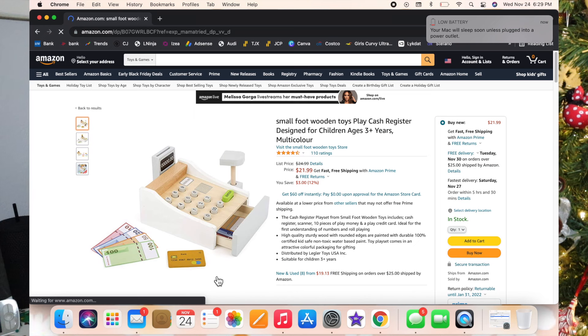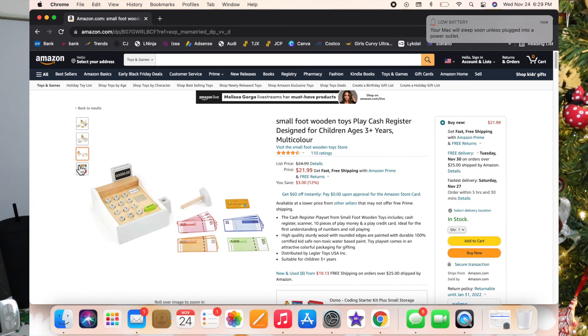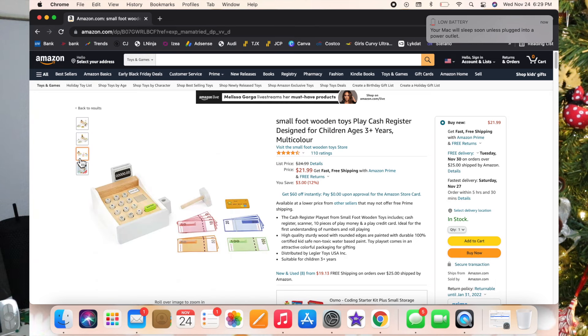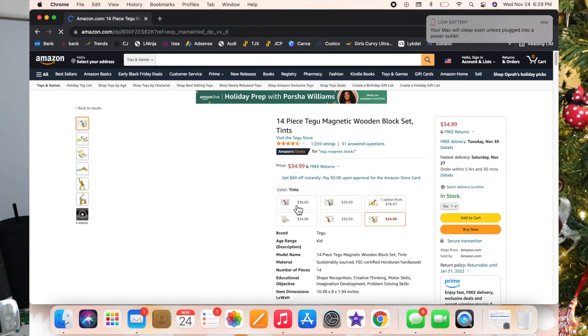They do have some really cute ones over on Etsy as well, but this one is very cute. Moving on — this is a little cash register and it comes with some money, a card, and a little scanner. It is so cute. Luxie doesn't have this one, but if we don't get it for Christmas maybe we'll get it for a birthday.